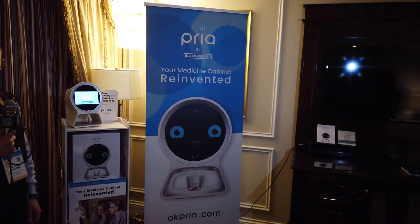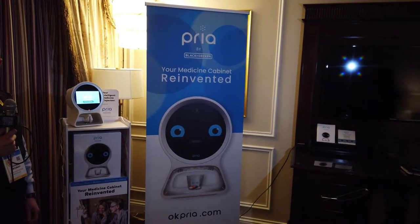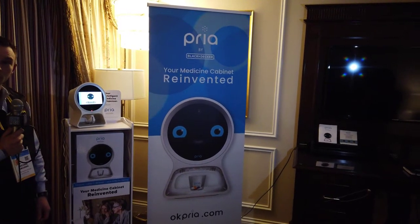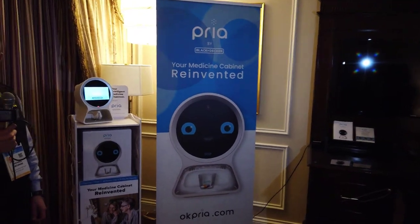We are at the Black & Decker suite here at the Venetian. We're here to see the Priya, made by Black & Decker, a company you've probably known for its history of making great products. We're here with Michael. Michael, how are you doing?